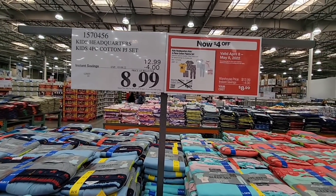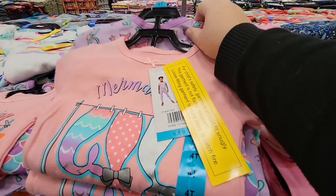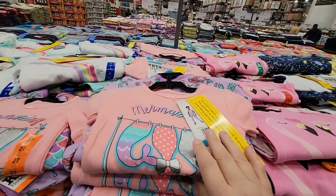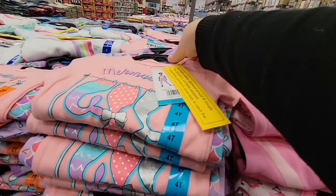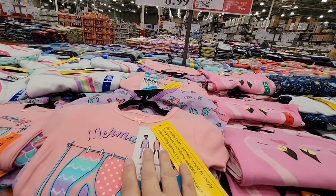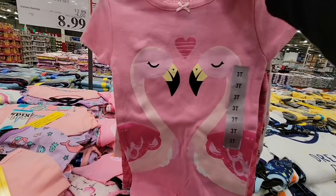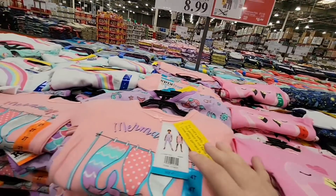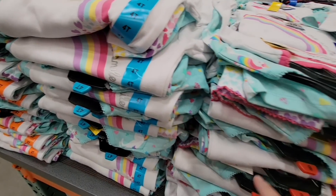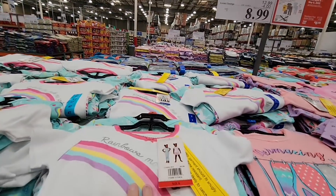Kids grow fast — I talk about this all the time. Whenever you get good quality clothes, especially pajamas, I always say it's great to have a tote of their next size ready. For $8.99 you get four pieces — two tops and two bottoms. They have mermaids, flamingos, rainbows, trucks, and astronauts, so there's a lot to choose from. Sizes go from about a 2T up to a size 7.